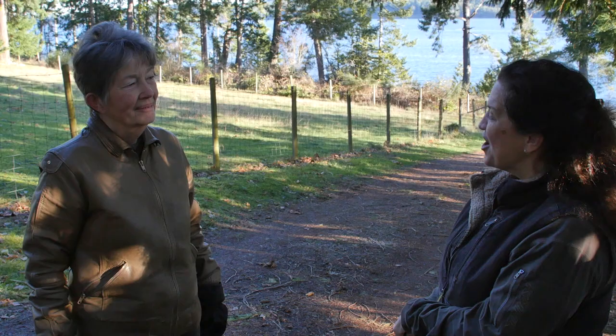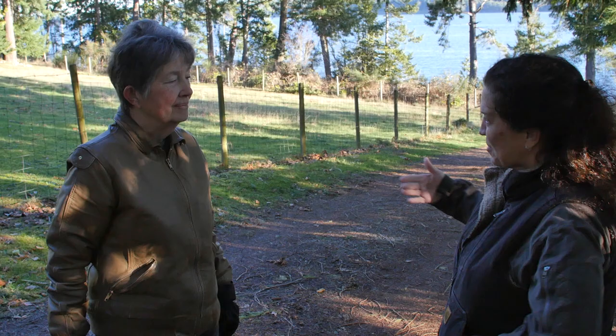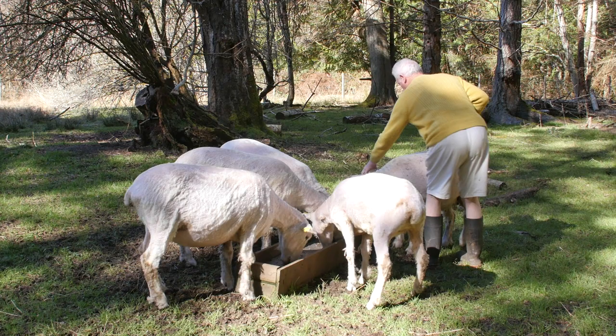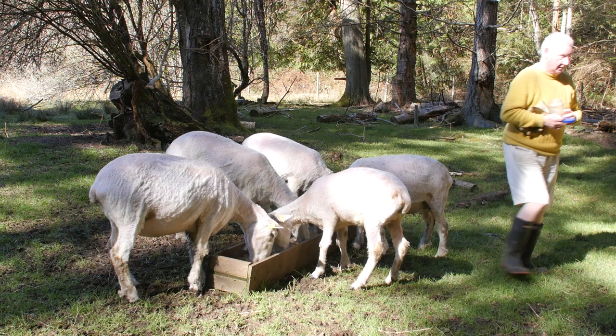We have 9.4 acres — it's a mixture of pasture and woodland. It's quite close to the sea. There's a road that runs right in front of us and we own a few square yards on the other side of the road, which is no use to us whatever. It's very suitable land for what we want to do, which is raise turkeys and sheep.